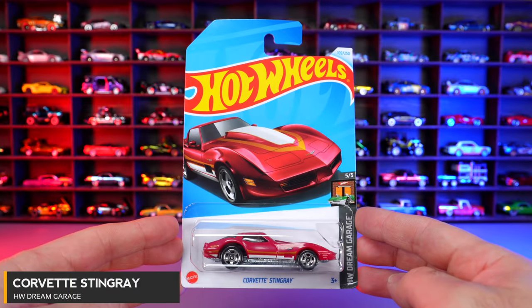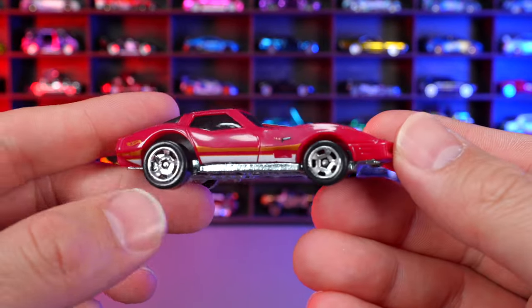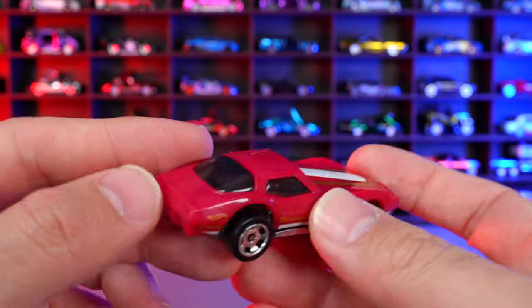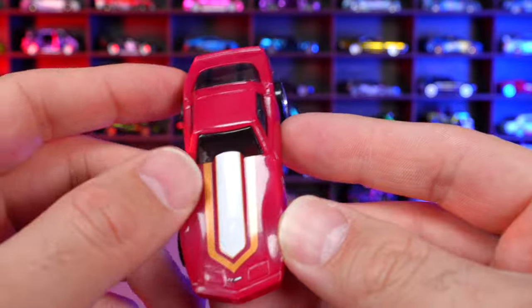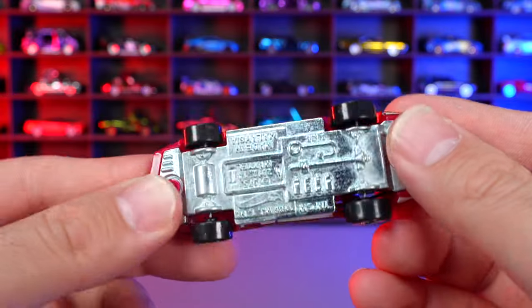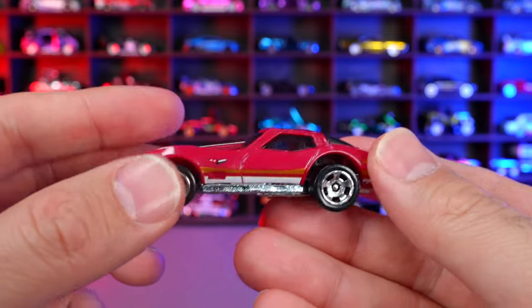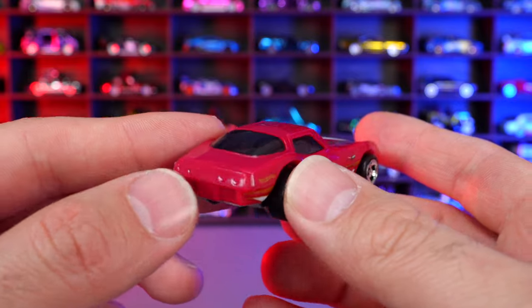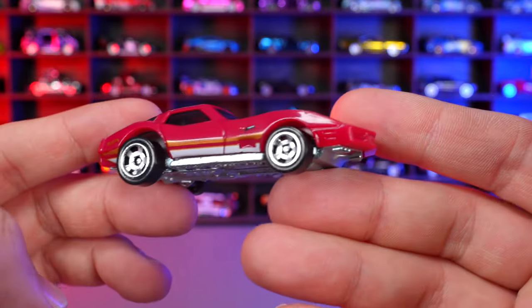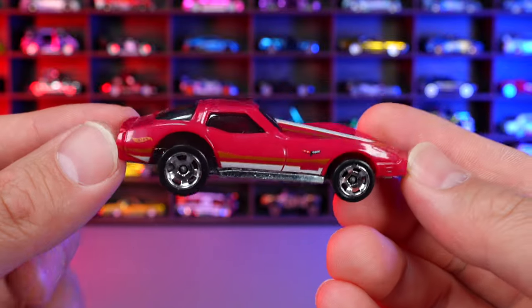Corvette Stingray from HW Dream Garage. A recolor of a casting that's been around for quite some time. I absolutely love C3 Corvettes, but I feel this casting needs a refresh — it's an all-plastic body, which is very disappointing. There is a metal base. We need to see a full nicely retooled metal body. The detail in the back is not that great. I love the car, don't love the casting or the color on this one.